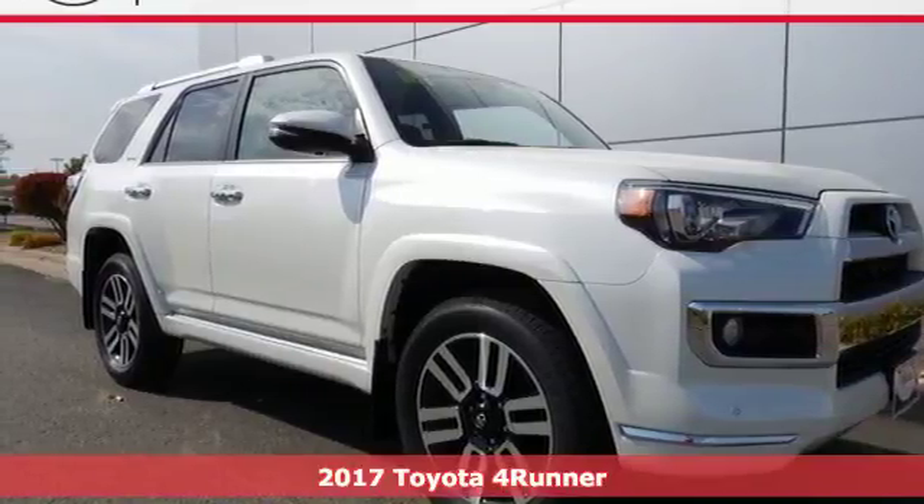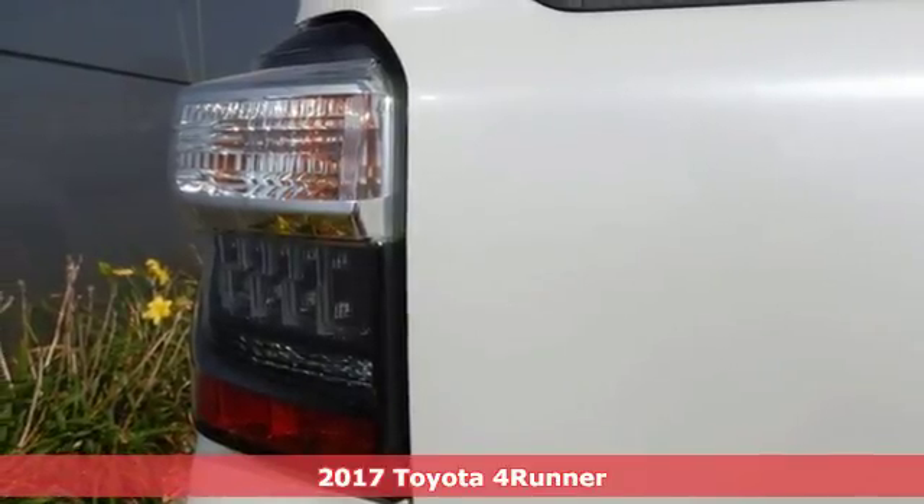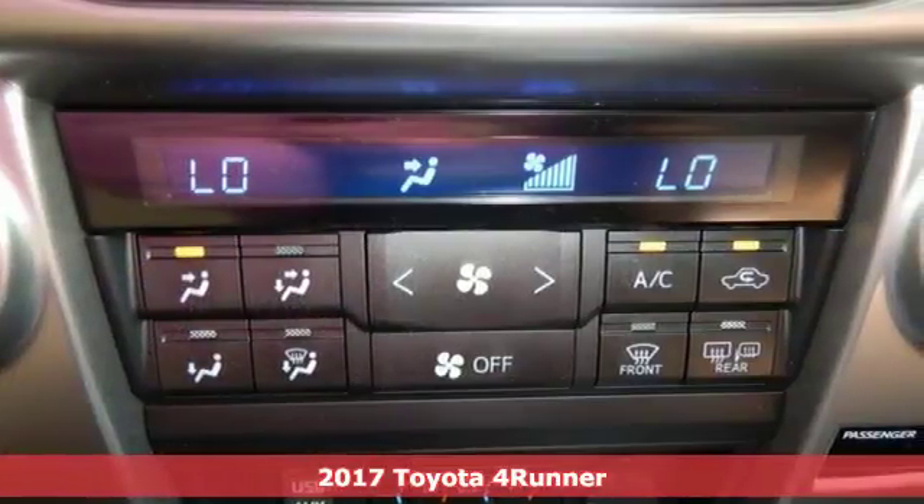Here's a 2017 Toyota 4Runner. This adventurous 4Runner is an off-road icon with the capability and dependability to help you escape the city.